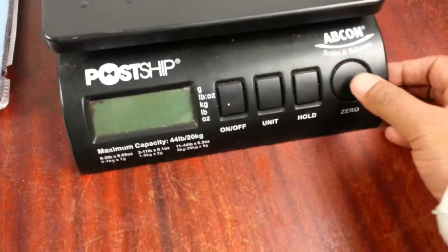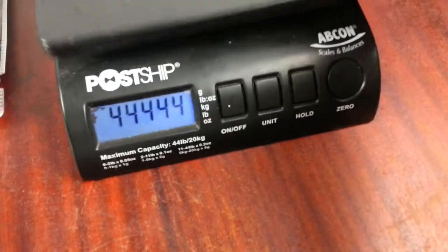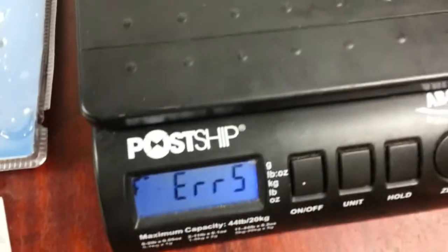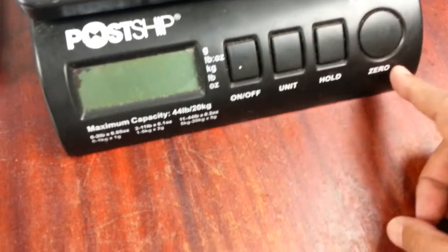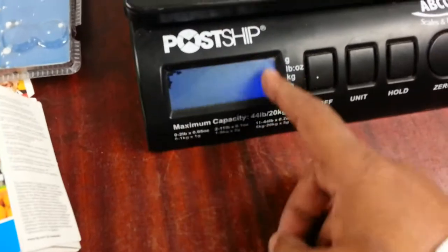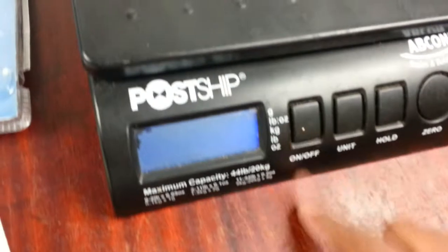I just saw this lady selling this and I instantly bought it. I do use one — it's a quite nice one. I need to clean it up a bit. I'm not going to sell this; I'll use it myself as a weighing scale for our eBay stuff. New batteries, still working.